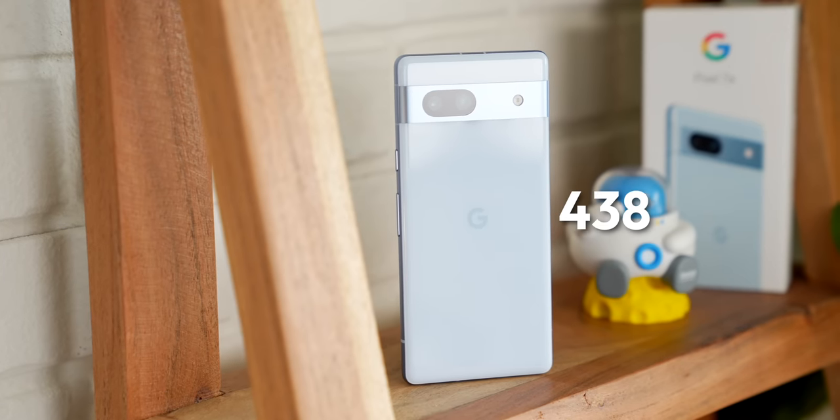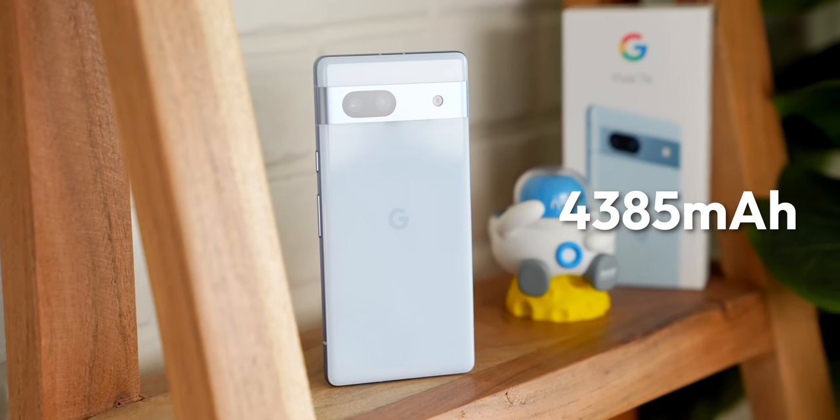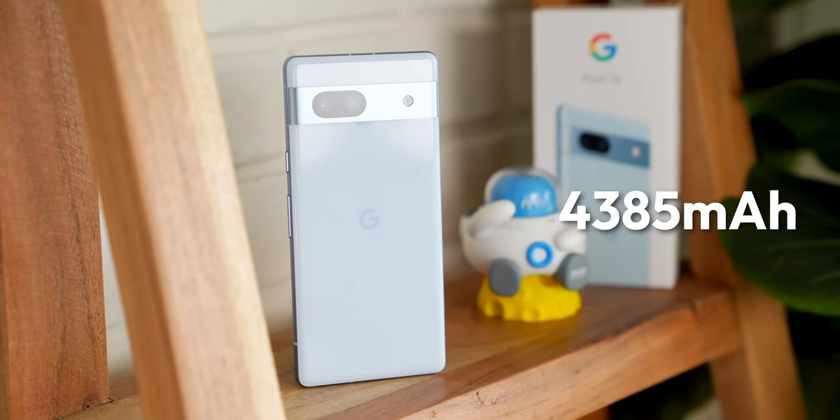That's a conclusion I've come to before with previous Pixel A-Series devices, and the 7a holds true to that for yet another year. Will the battery last through all of that smartphone photography? Probably. The 7a has roughly a 4,400 mAh battery, and once you combine that with the Tensor G2 chip — which is very power efficient when it needs to be — you will get a solid amount of usage out of this phone before it runs out. That's been my experience with it anyway.